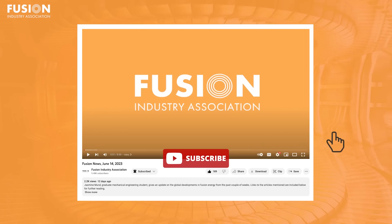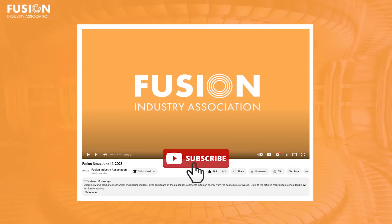That is all for Fusion News this week, and I truly hope you enjoyed. If you did, please let me know by liking this video and leaving a comment down below. And if you haven't already, subscribe. Thank you so much for listening, and have a great rest of your week.